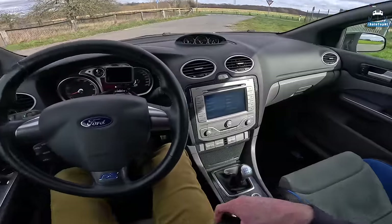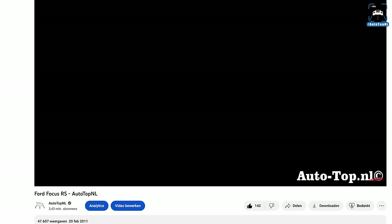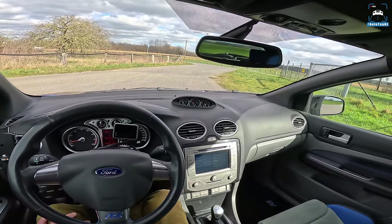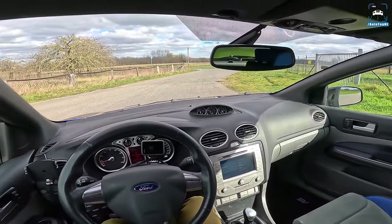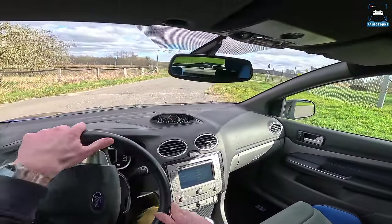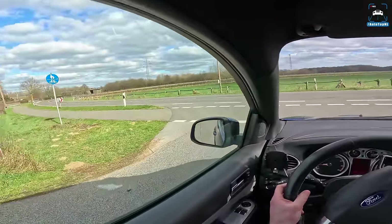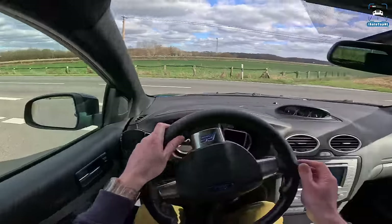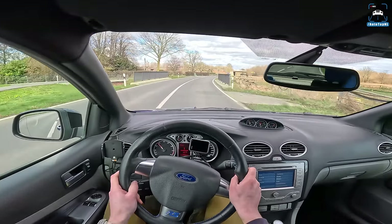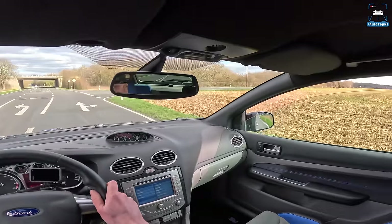I was a bit worried that after 12 years — we actually uploaded a video of this car on February 20th, 2011, so that's almost exactly 12 years ago — the car might let me down a bit, that it was better in my memory than it actually was. But it's not. It's amazing — at least in this setup with the Miltec exhaust, an intake, and a little tune on it. I really want it. I want to own this car. But I don't want too many cars — but I also want a lot of cars. It's a real problem. I guess you guys can relate to that.